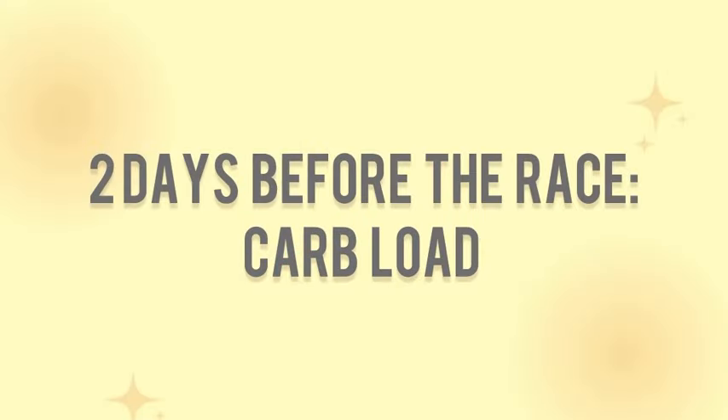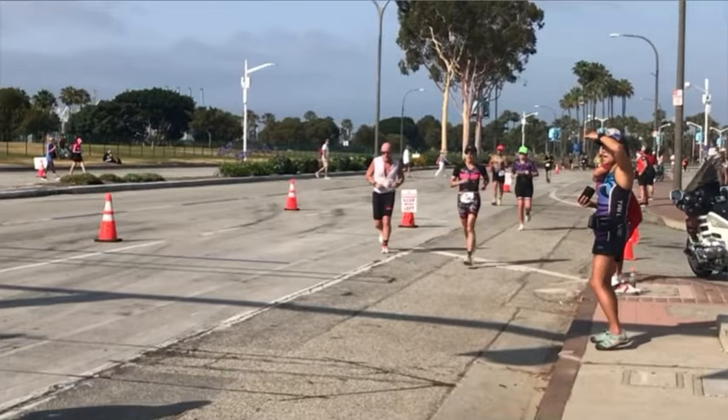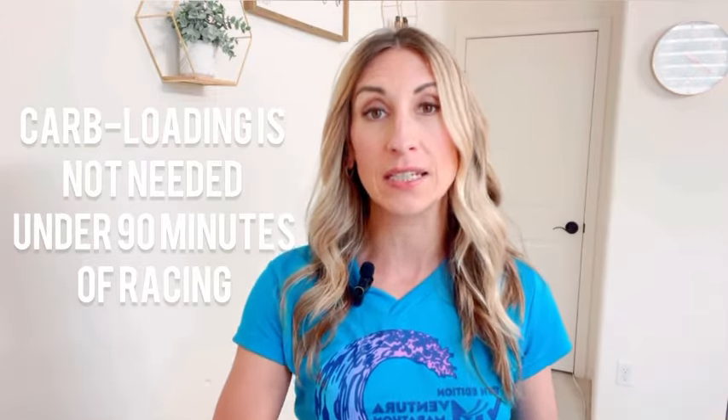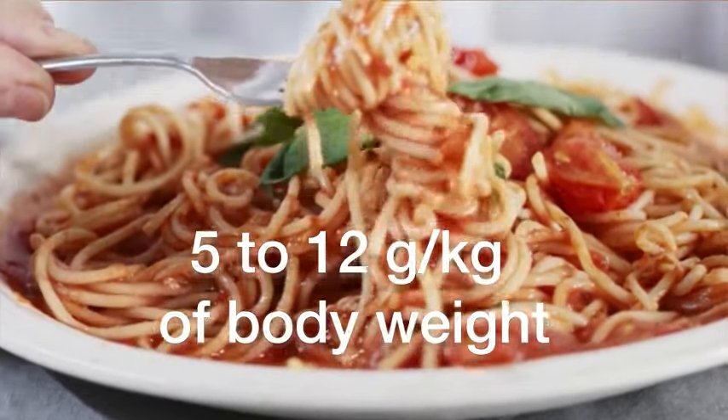Two days prior to the race I started carb loading. I calculated how many carbohydrates I should be eating because at my race pace I would be going above 90 minutes of exercise. If you're doing something more like a 5K, 10K, or even a sprint triathlon, you probably don't need to worry about carb loading as much — it really has the most performance benefits over and above 90 minutes. You typically want to start carbohydrate loading one to three days, usually about two days prior, and this will allow you to completely top up the glycogen stores in your body so you'll have lots of energy available on race day.